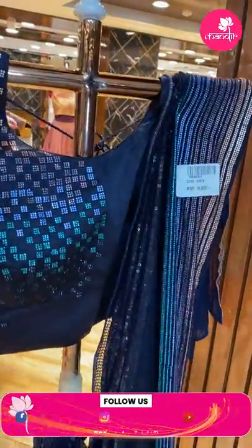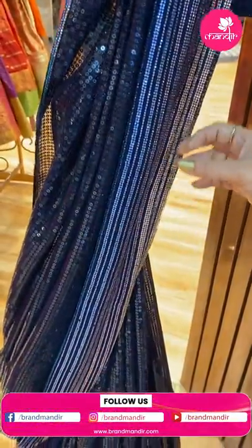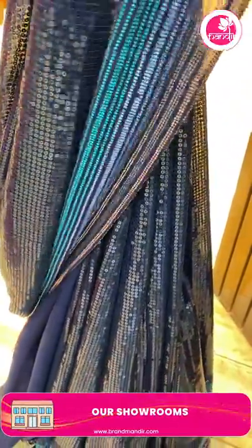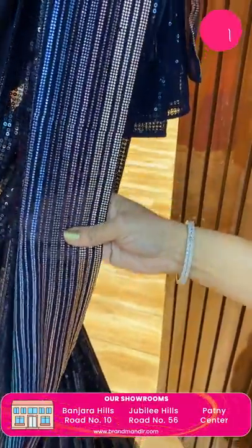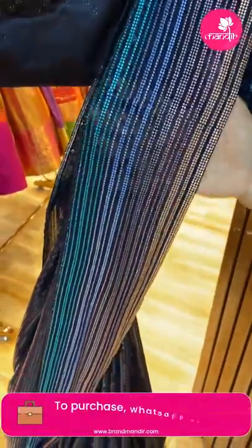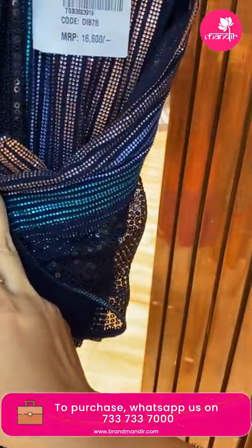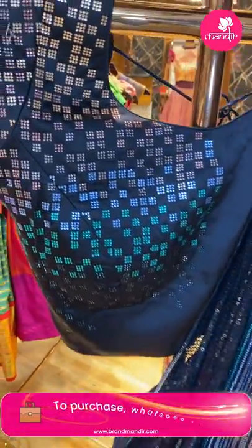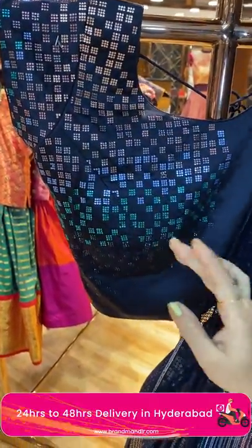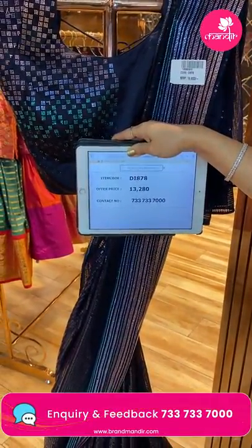Next — beautiful deep navy blue shade, very gorgeous with sequence. Look at the border — coloured nakshi work with Swarovski kundans, super multi-colours. Under night lights it looks absolutely stunning. Running pallu and this is the ready-made satin blouse with Swarovski studded stones. Beautiful. Saree pricing and details: 13,280. DI 878 is the code.